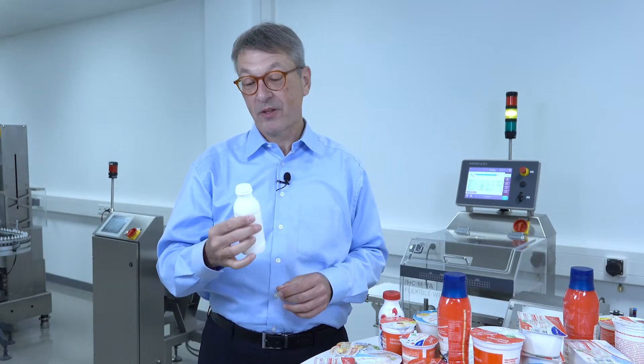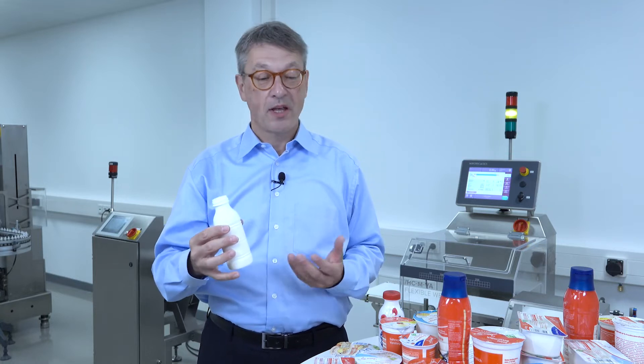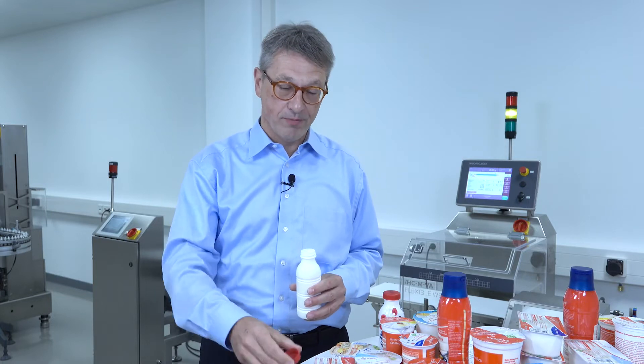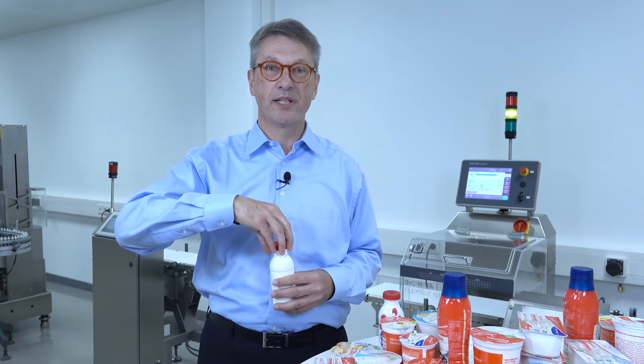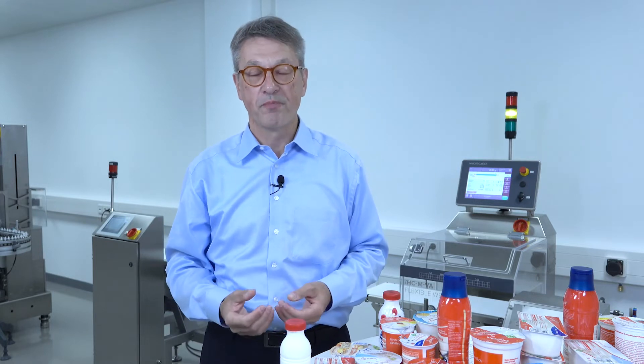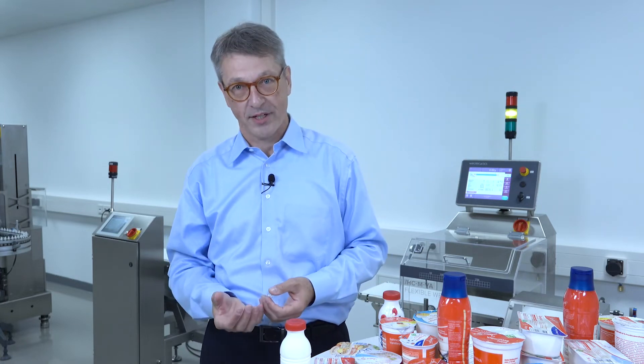Dairy products — today even drinking yogurt. How many different products can you have? Dairy is very special. You have special requirements from the environment. You need material which is robust and can handle the definite change between dairy products and dry products.